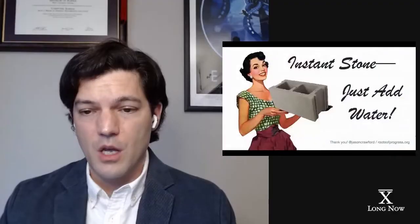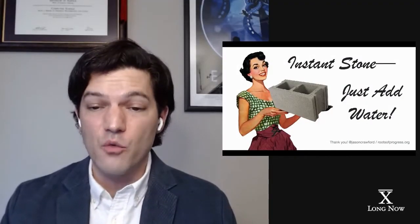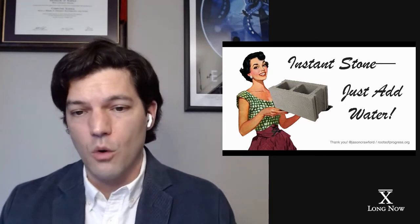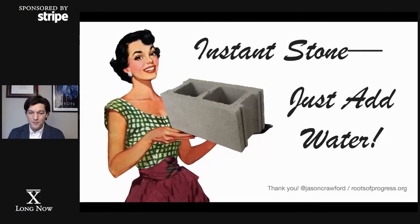That is cement. We crush and burn rock, extract its powdered essence, and then reconstitute it later in any shape we choose. Like coffee or instant pancake mix, it is instant stone. Just add water. Thanks, everybody. I'm Jason Crawford.